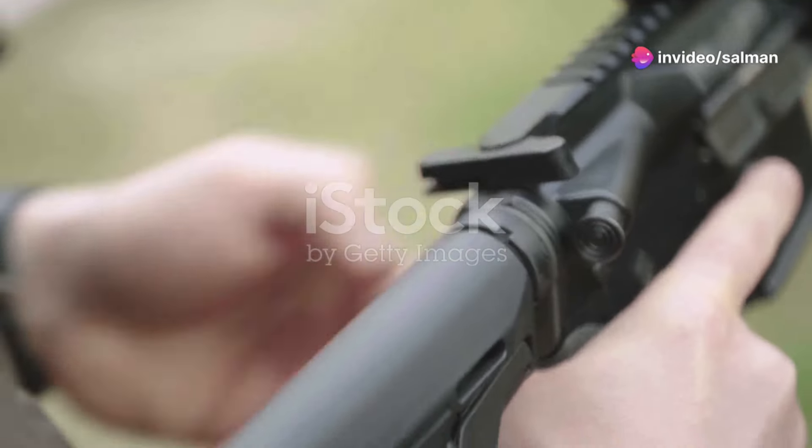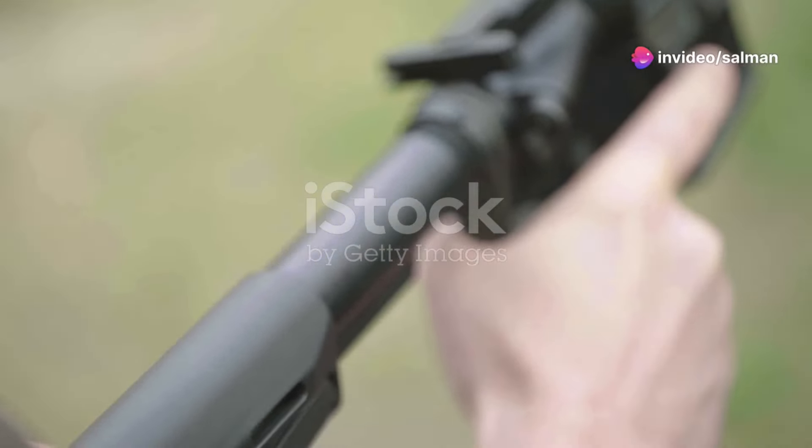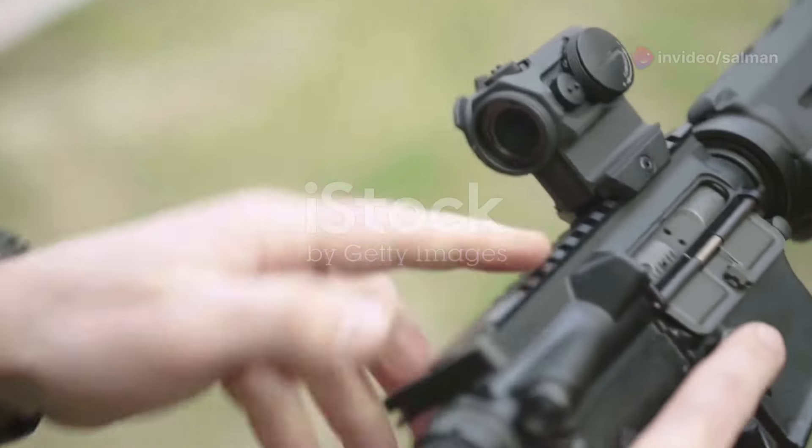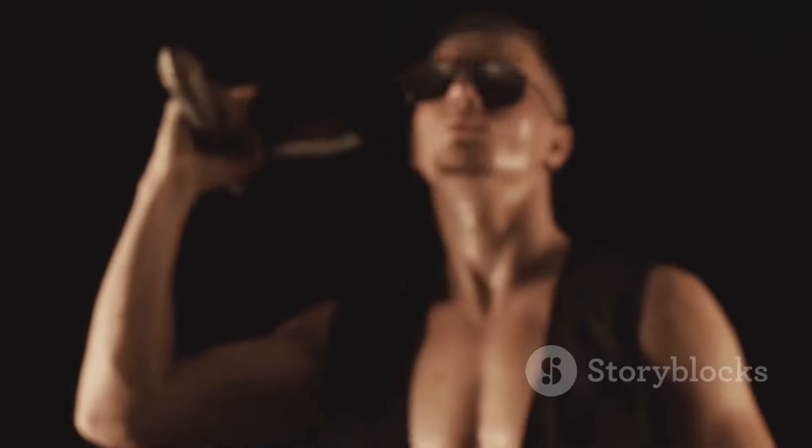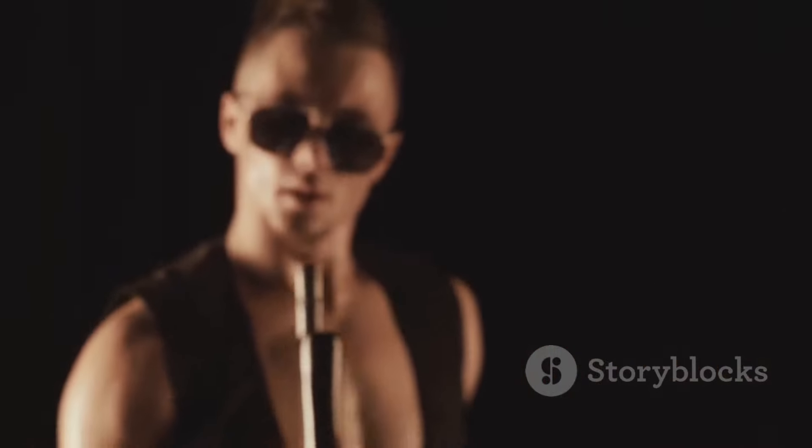Breathing technique is crucial. Inhale deeply, exhale halfway, and hold. This reduces body movement and increases focus. Only then, gently squeeze the trigger — don't pull. Squeezing minimizes the gun's movement at the point of firing.